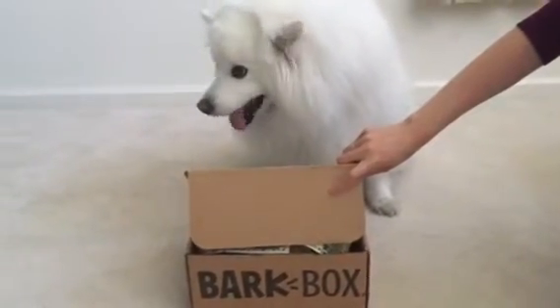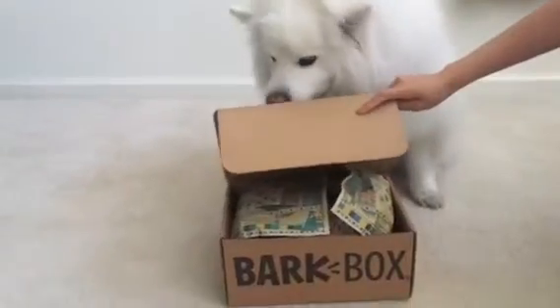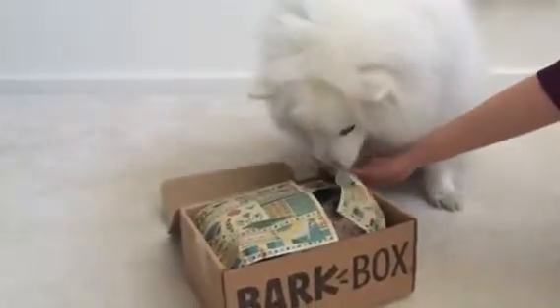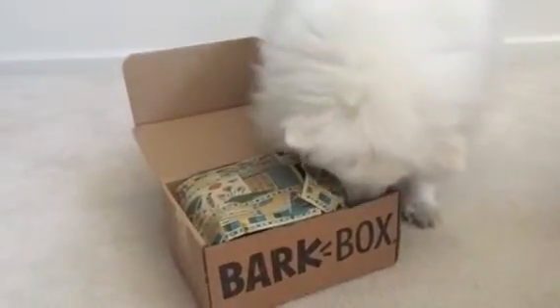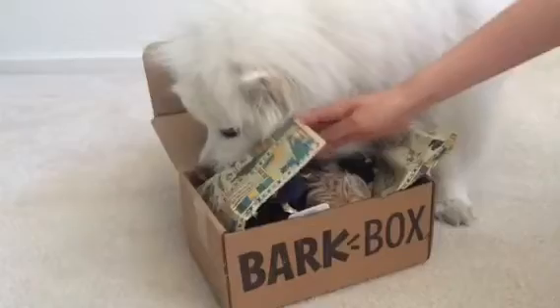Hi everyone, and welcome to Ruckus the Esky Bark Box channel, our YouTube channel. Today we're gonna be unboxing our Bark Box. We just got it in the front door — it was supposed to be delivered by yesterday, but it looks like it came early. Let's see what we got.